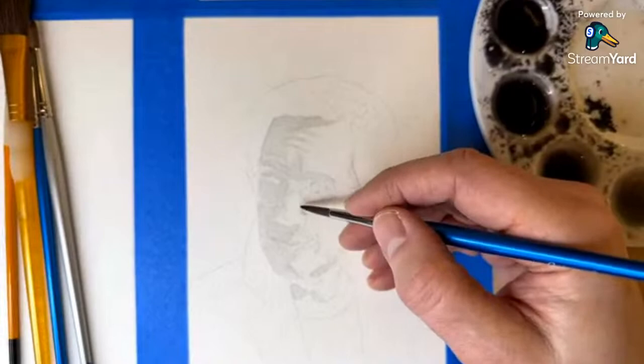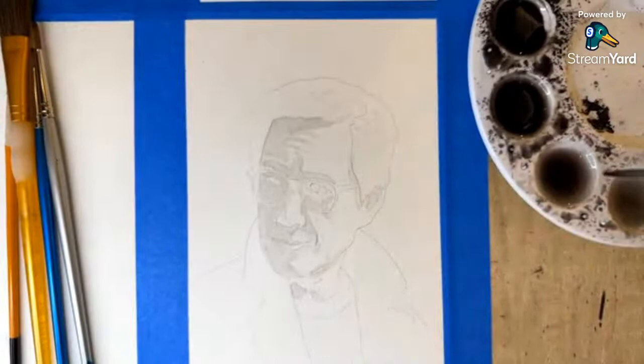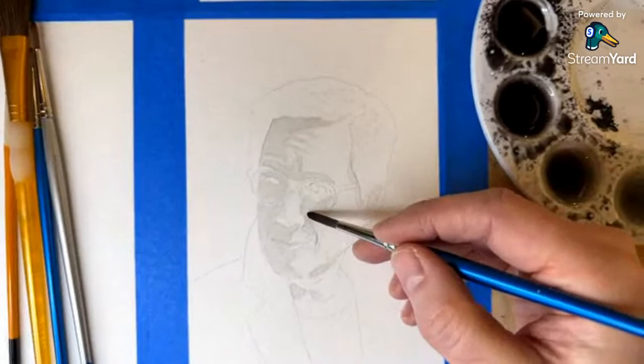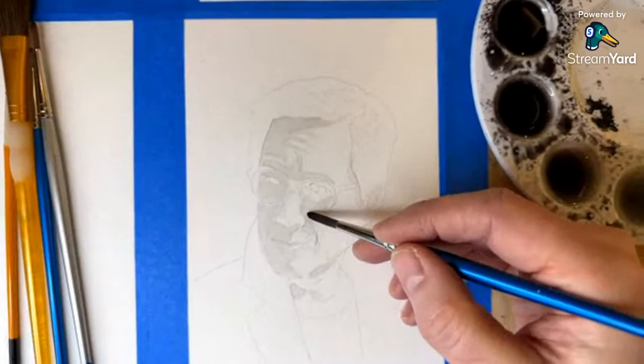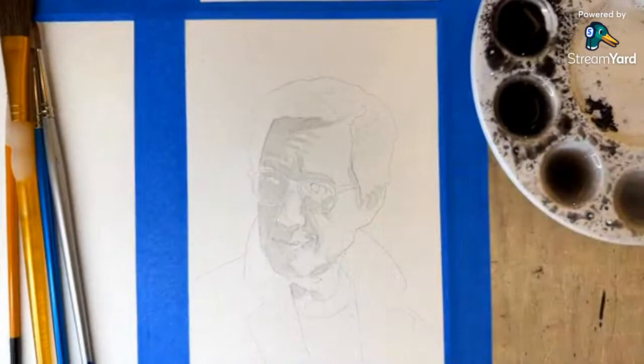So I'm just kind of moving my way around this face, filling in this mid-range of color — or actually black and white. Who's counting?